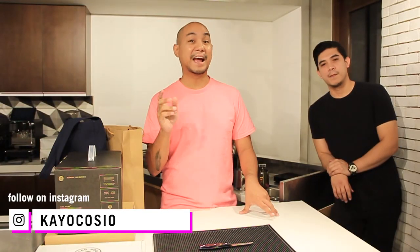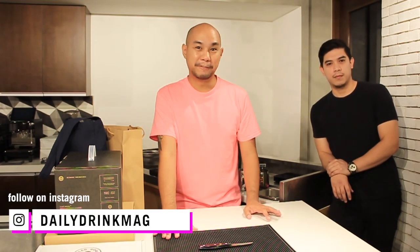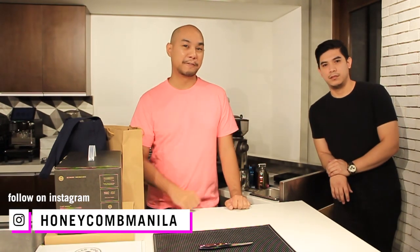My follow on Instagram is at Kayo Kosho. Follow at Daily Drink Mag, which is our publication for beverages, and at Honeycomb Manila, which is our studio here in Double Dragon Plaza. Also go on Facebook and follow Dave Doors — D-O-U-R-C-E. We also have a Facebook community group page called I Love Coffee at facebook.com/groups/yesilovecoffee. You can search for I Love Coffee and we're over there to help out with any questions and to share our thoughts on coffee.